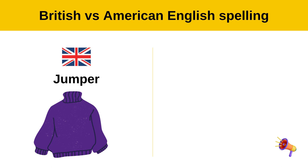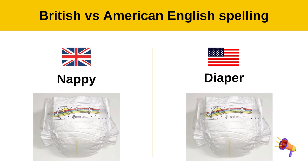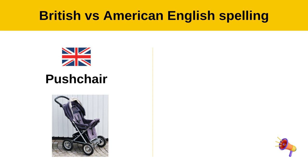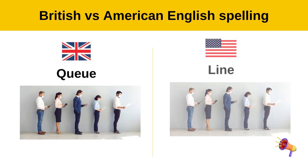Jumper — sweater. Nappy — diaper. Pushchair — stroller. Queue — line.